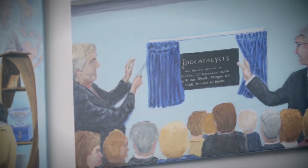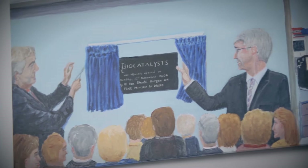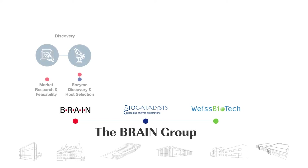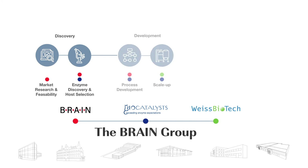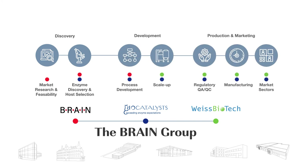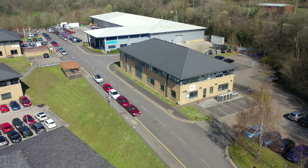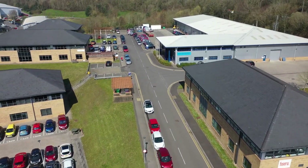At Biocatalysts we have a 35 year history for offering unique enzymes. As part of the Brain Group we continue to help our customers explore previously unobtainable enzyme ideas, help differentiate you from your competitors and speed up your time to market. We passionately believe our focus on flexibility and innovation is unique, and we welcome the chance to discuss how we can support your business.